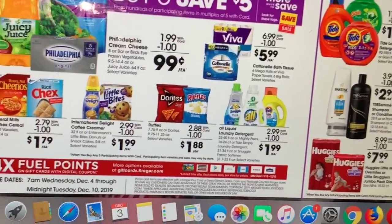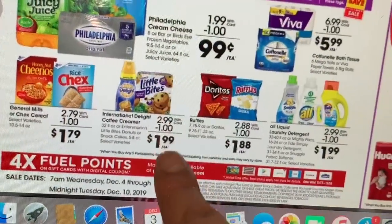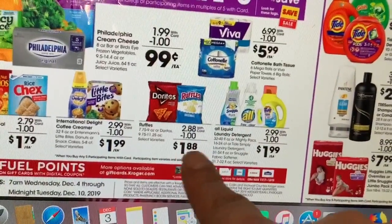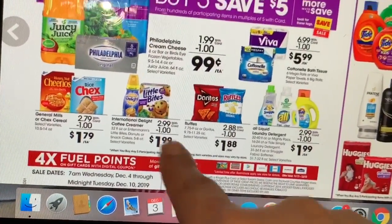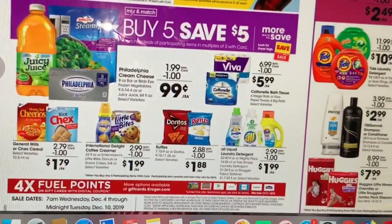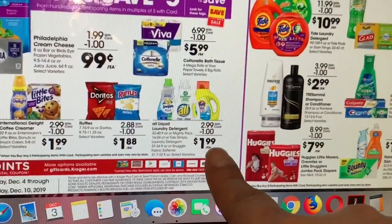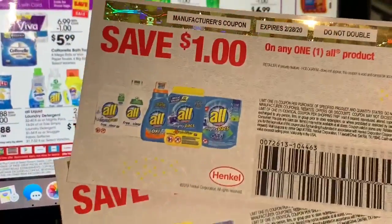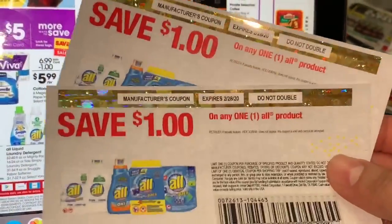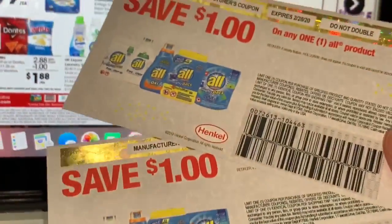El siguiente producto que yo les recomiendo comprar — porque yo lo voy a comprar — es la crema para café International Delight, que va a estar a solamente $1.99. Si entra al website del producto hay un cupón para imprimir de un dólar. Ya los imprimí — para imprimir estos cupones tiene que crear una cuenta. Parece que son cuatro por aparato, así que todavía puedo imprimir otros dos. Después del cupón de un dólar le quedará solamente 99 centavos.